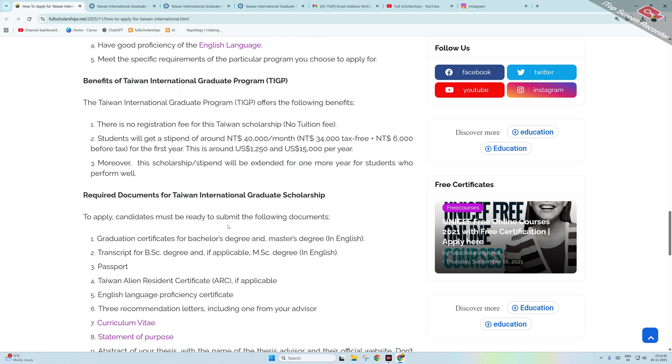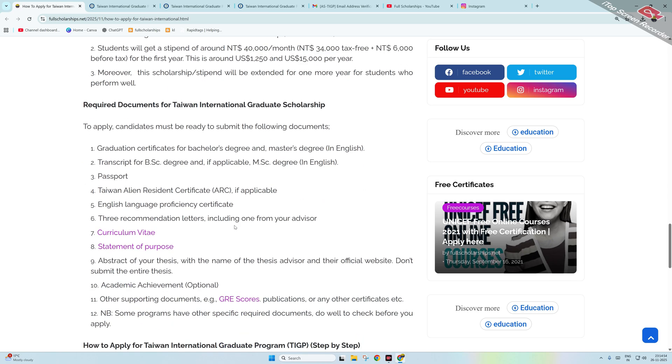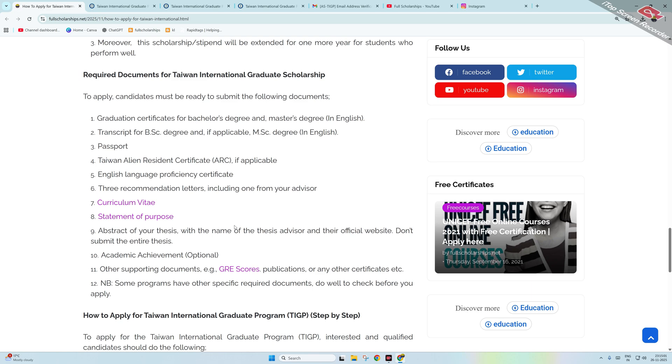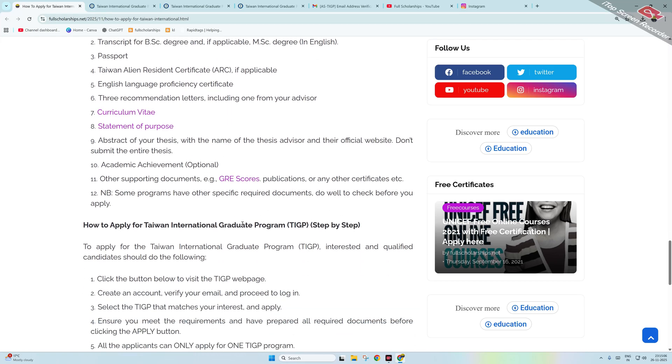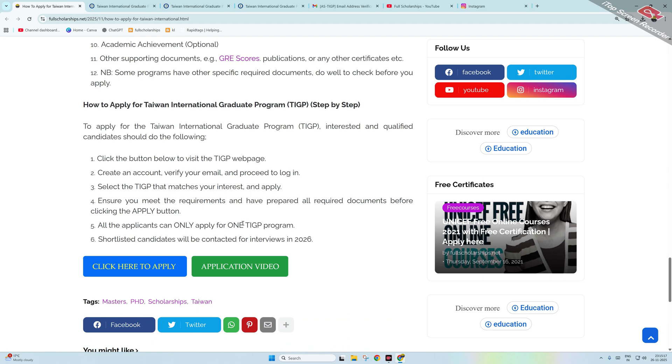This stipend will continue for students who perform well in subsequent years. Required documents for the Taiwan International Graduate scholarship include: graduation certificate and transcripts of your bachelor's degree, passport, English language proficiency, three recommendation letters, CV, statement of purpose, and abstract of your thesis if applying for PhD. Academic achievements such as GRE scores, publications, and awards can also be submitted.